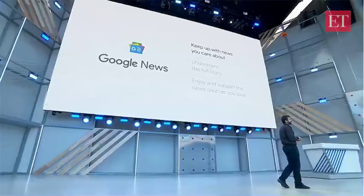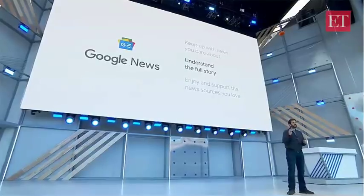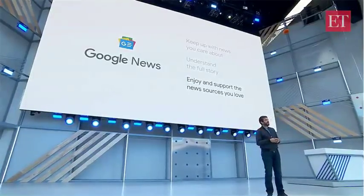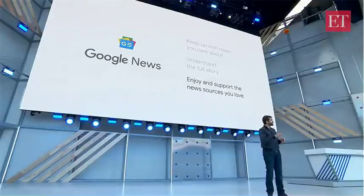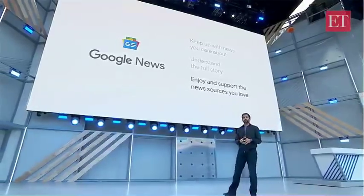With the new Google News, we set out to help you do three things. First, keep up with the news you care about. Second, understand the full story. And finally, enjoy and support the sources you love. After all, without news publishers and the quality journalism they produce, we'd have nothing to show you here today.